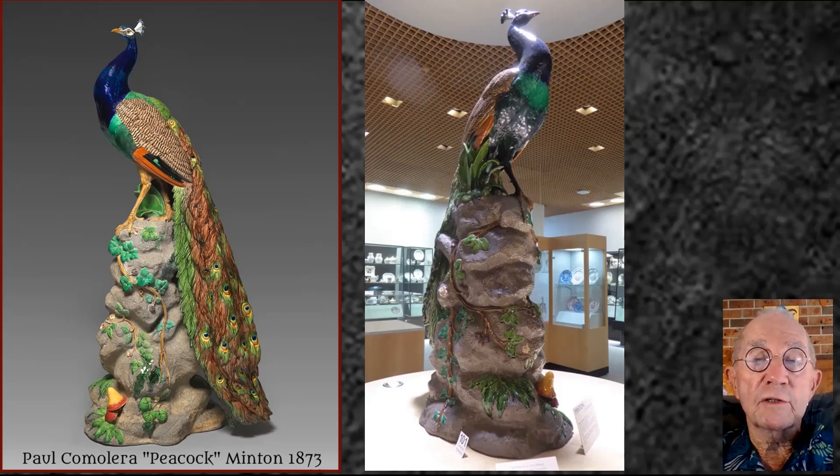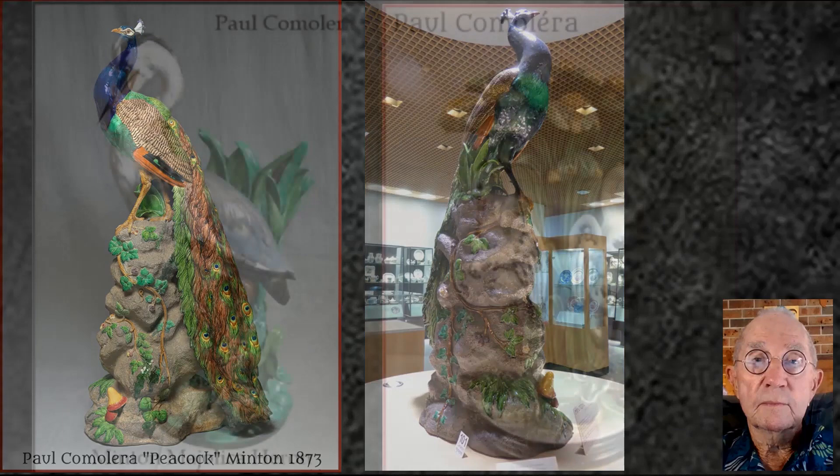One of Minton's peacocks was famously shipwrecked off the coast of Victoria, here in Australia, in 1878, when a ship carrying an example for exhibition in Sydney and Melbourne was wrecked. However, the crate containing the peacock was washed ashore, and the peacock, undamaged, has remained in Australia ever since.